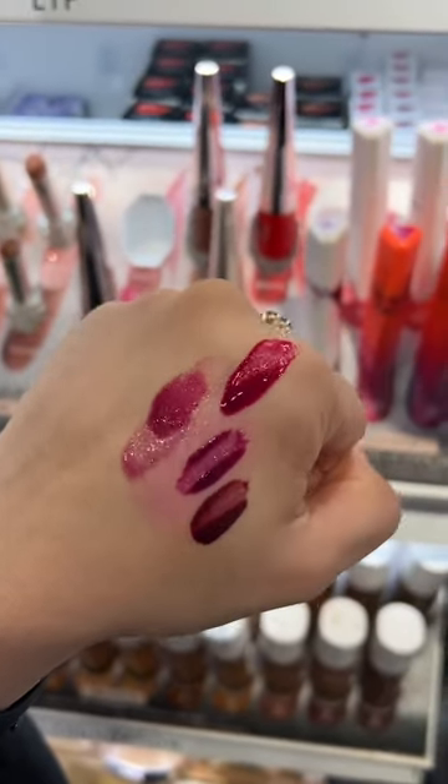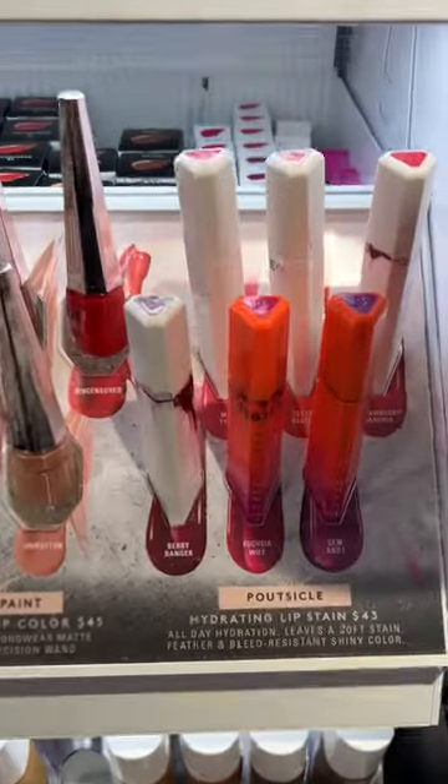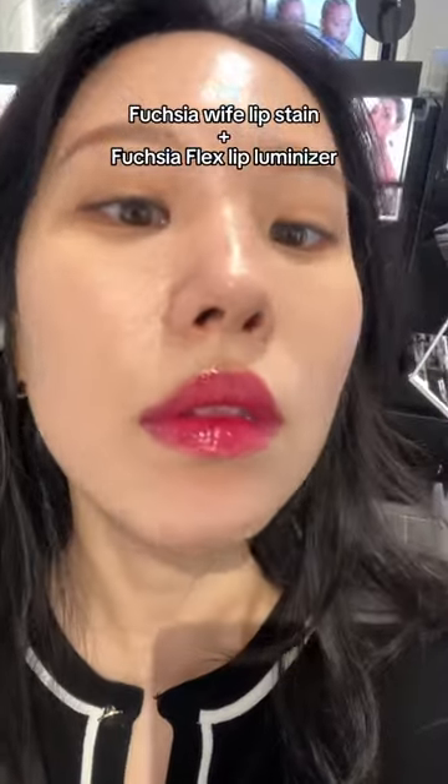So I apply the Hydrating Lip Stain in the Fuchsia Wife shade underneath, and this is how it looks together. So pretty, isn't it?